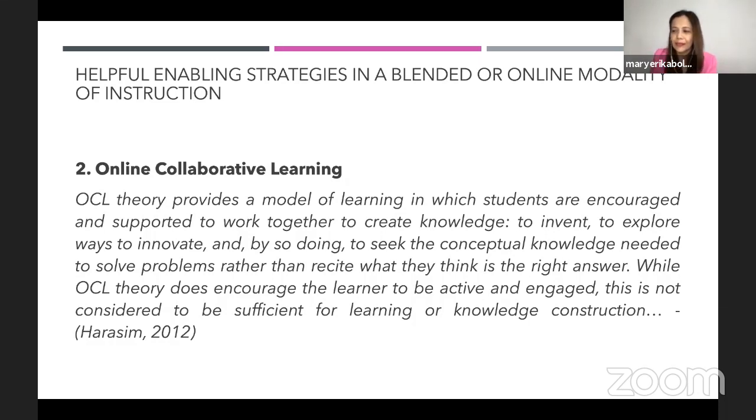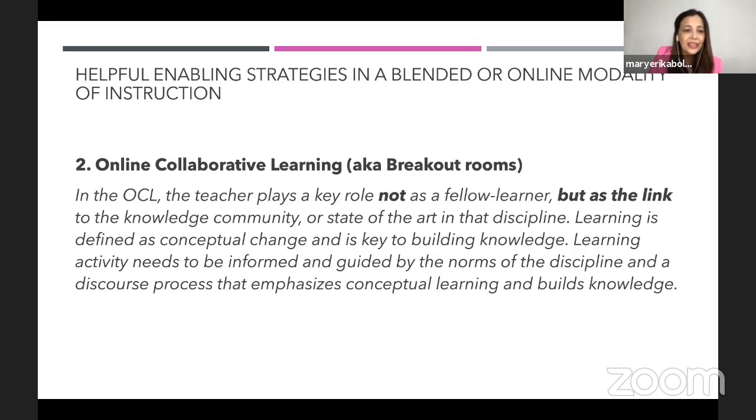Harasim (2012) noted that OCL encourages the learner to be active and engaged. In OCL, or online collaborative learning — what we now call breakout rooms — the teacher plays a key role not as a fellow learner, but as the link to the knowledge community or state of the art in that discipline. Learning is defined as conceptual change and is key to building knowledge.